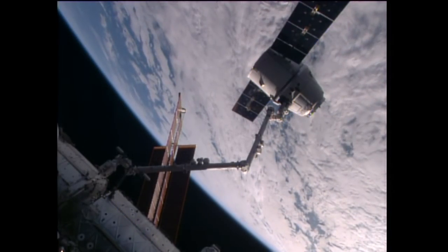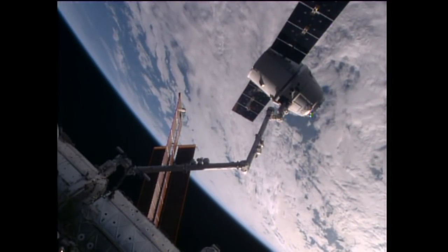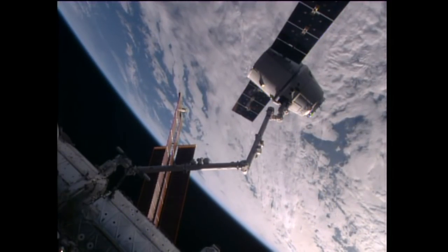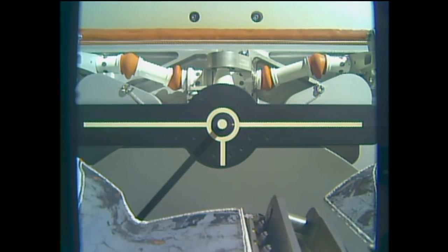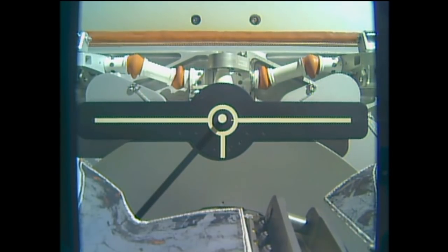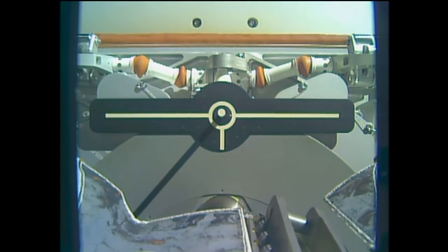The release window is now open. We'll stand by for confirmations of the commands to the robotic arm to begin the slow release process of Dragon. Dragon released at 4:11am Central Time, 5:11am Eastern, with the station about 257 statute miles over the Earth's surface just to the south of Australia.